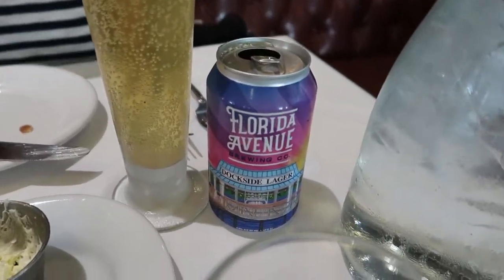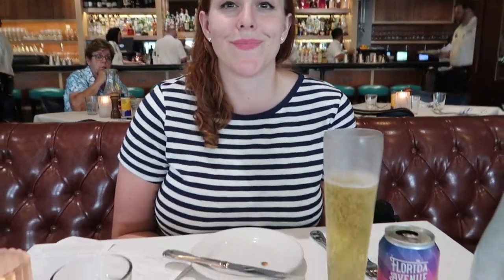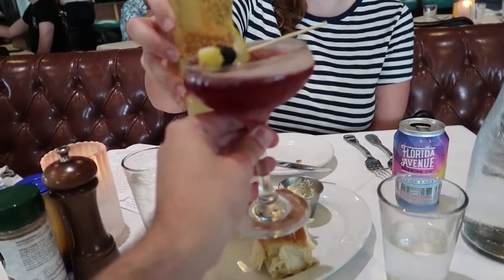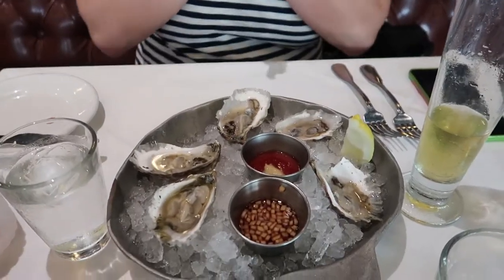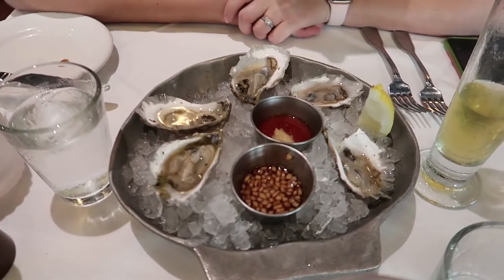Kelly has the Florida Avenue Dockside Lager, which looks super tasty. Cheers! I personally am not a big fan of oysters, but Kelly loves oysters. So we have here six — and the type? They're Moon Dancer, from the East Coast.